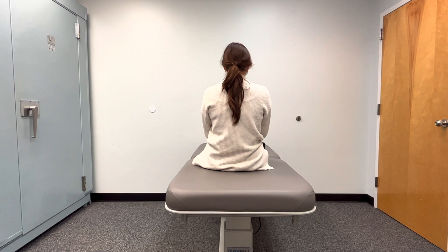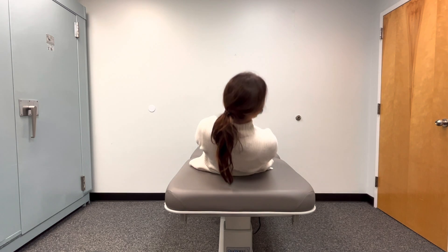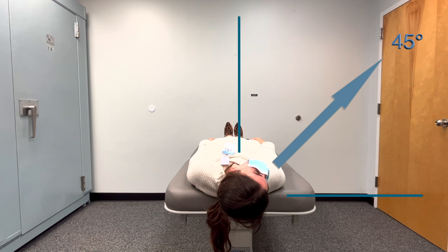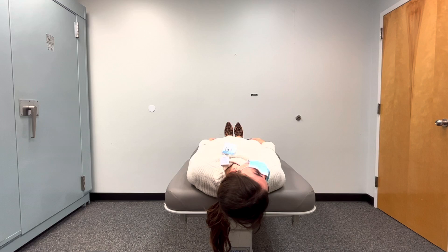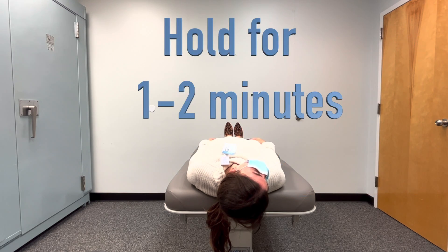First off, the person with BPPV is sitting on a table or a bed. Then the person turns their head to the right. For the first position, lay the person down with their head turned to the right and tilted back. The head should be turned 45 degrees to the right. Here you can see the proper angle, representing where the nose is pointed. Also, the head should be tilted back by about 20 degrees if able. Be mindful to try to achieve and keep these angles to improve treatment effectiveness. Hold this position for one to two minutes.